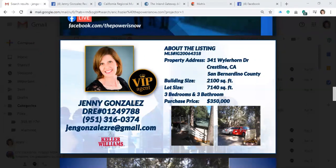My name is Jenny Gonzalez, my license number is 01249788, my cell phone number is 9513160374, and my email is there as well. I've been a full-time realtor for 21 years, and I'm proud to serve as always.